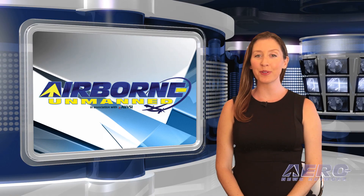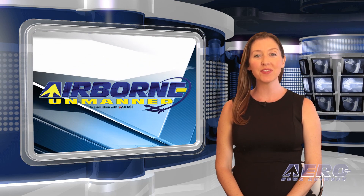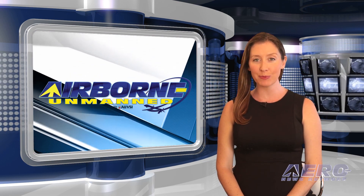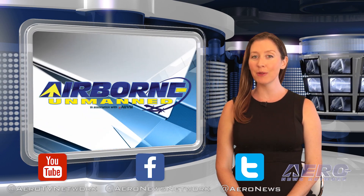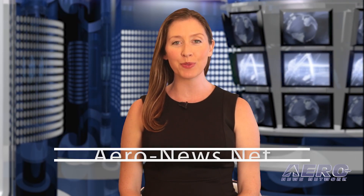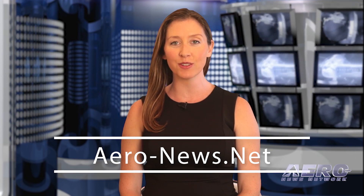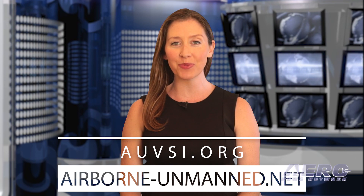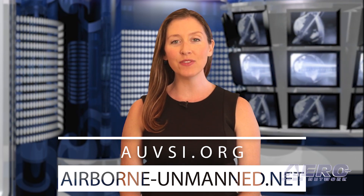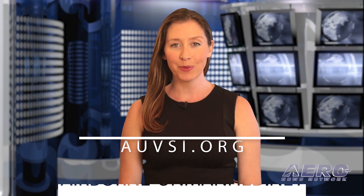Well, that's our program for this week. In addition to this program, our daily Airborne Limited episodes covering the entire aviation and aerospace world are streamed Monday through Friday. Don't forget to subscribe, like, and tweet us. Get comprehensive real-time, 24/7 coverage of the latest aviation and aerospace stories anytime at aero-news.net. And more information on the innovative world of all things unmanned at auvsi.org and airborne-unmanned.net. We'll see you next week.